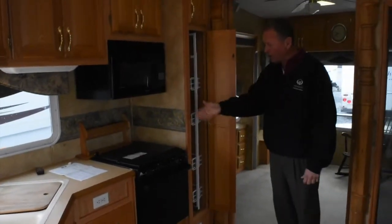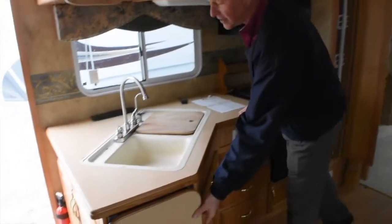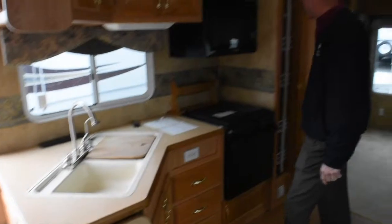There's a nice roll-out pantry, stove and oven, and a nice microwave. You've got some nice workspace right here at the galley, plus a flip-up counter space in case you want a little extra.